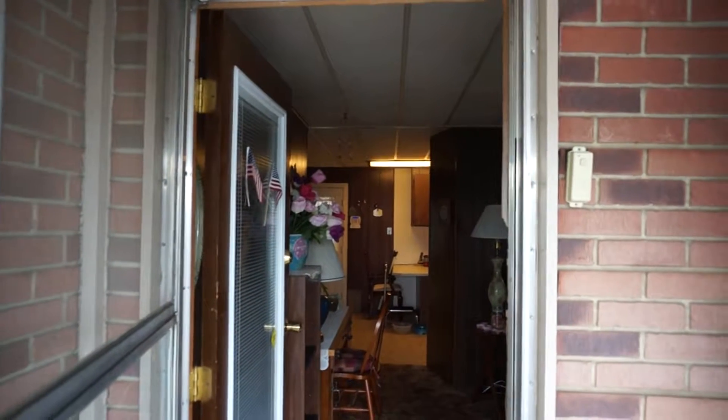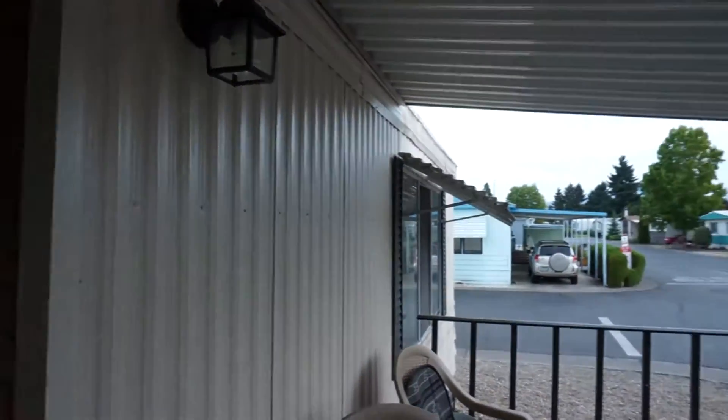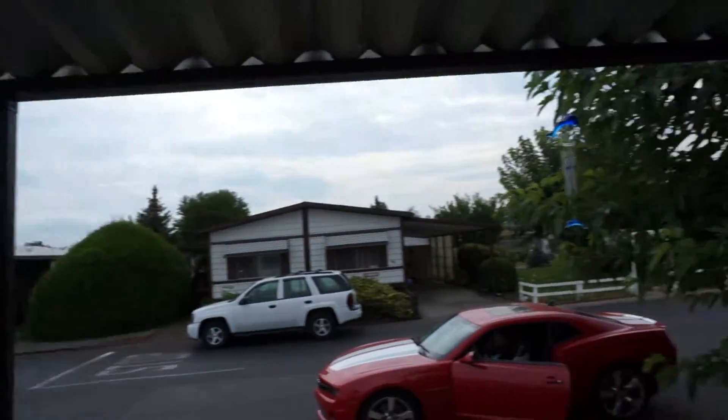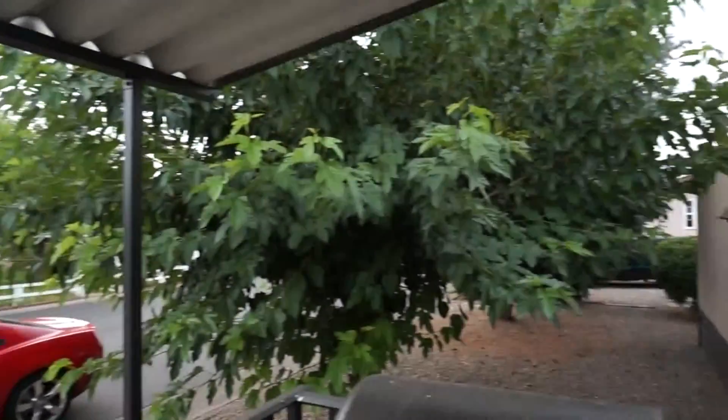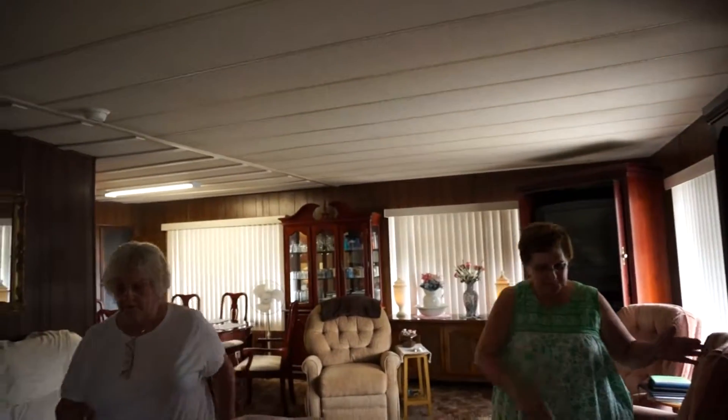Here we are at unit 80 — little sweep around the neighborhood, say hi to Teresa. Here's the living room. Hi guys, happy new house!